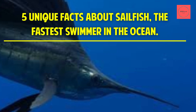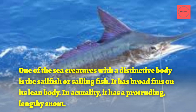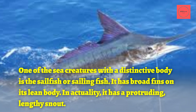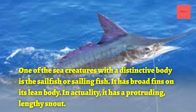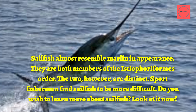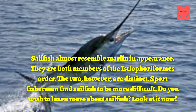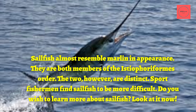5 Unique Facts About Sailfish, the Fastest Swimmer in the Ocean. One of the sea creatures with a distinctive body is the sailfish, or sailing fish. It has broad fins on its lean body and a protruding, lengthy snout. Sailfish almost resemble marlin in appearance — they are both members of the Istioforiforms order, however the two are distinct. Sportfishermen find sailfish to be more difficult.